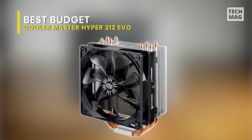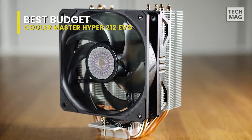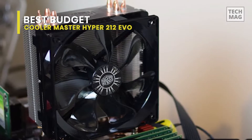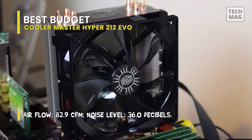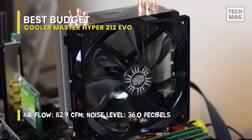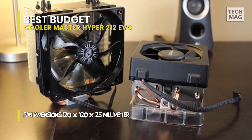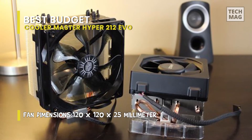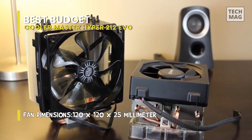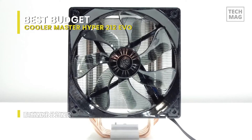Cooler Master's pocket-friendly Hyper 212 CPU cooler has been around for well over 10 years. The newer Hyper 212 EVO has become a famous pick for affordable performance, valued at around $30. The latest update highlights four direct-contact heat pipes, an enhanced aluminum heat sink, and a 120mm high-airflow fan. This CPU cooler has aluminum fins and a patented Continuous Direct Contact (CDC) base to guarantee the heat pipes are free of obstacles while pulling heat away from the processor.